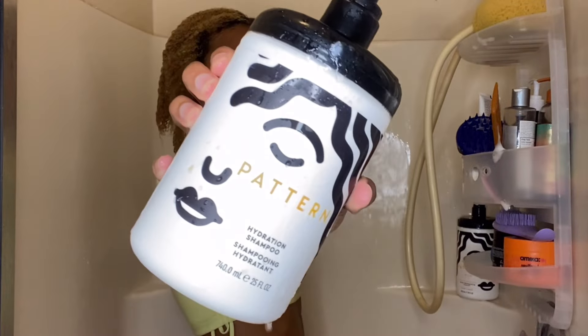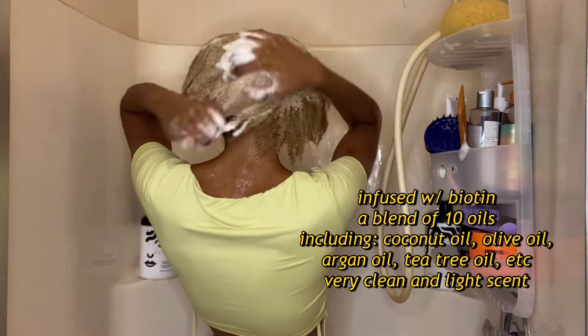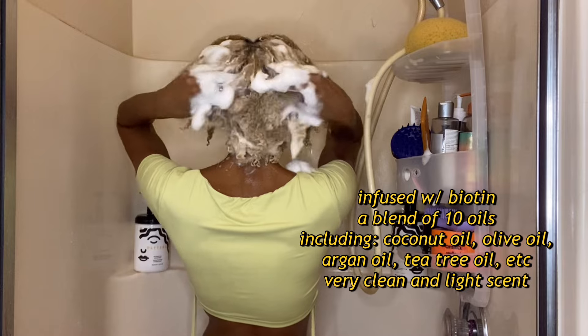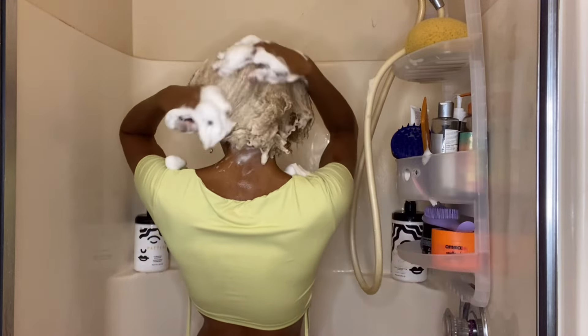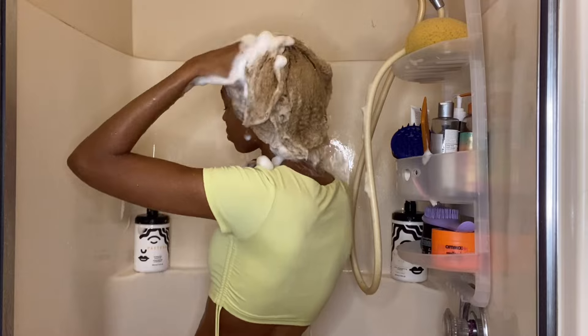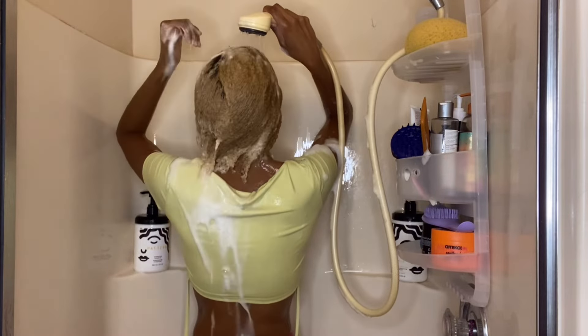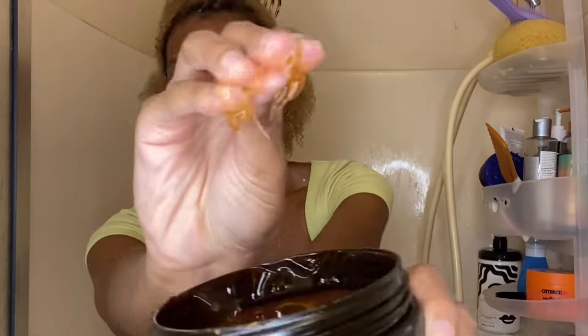Next I'm going with the Hydration Shampoo from Pattern. If I were to recommend anything from Pattern Beauty it would be this hydration shampoo — the ingredients are top notch, it gives me a really good cleanse, and it doesn't weigh my hair down like other moisturizing shampoos. Some moisturizing shampoos are a little too heavy and caused my hair to feel a little dirty, but not this one.